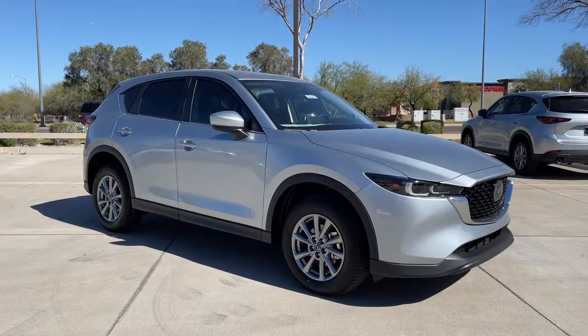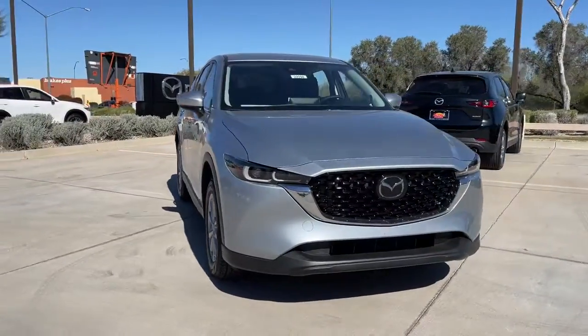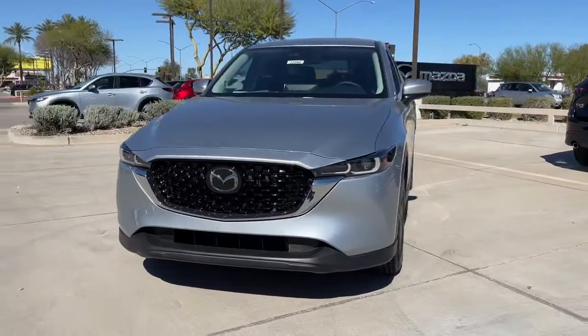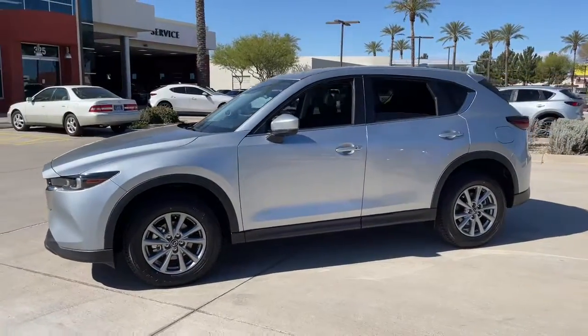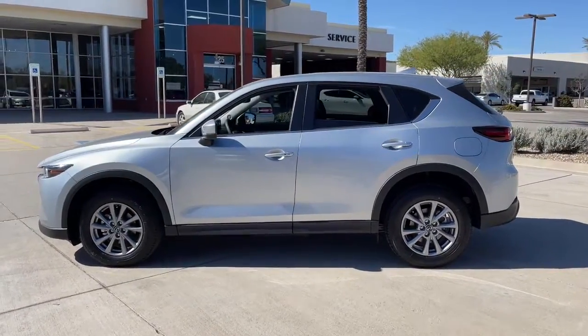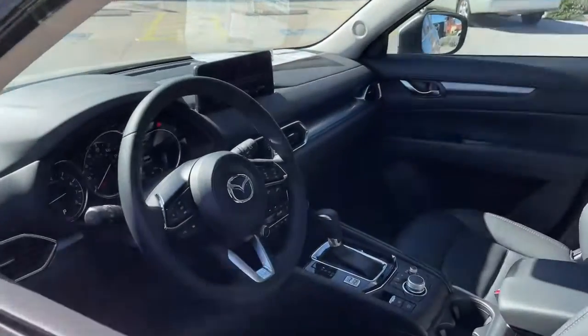Get into a car with value. 2022 Mazda CX-5. This sporty CX-5 delivers upscale style, comfort, and versatility. From its premium interior to its excellent ride quality to its SUV capability, this compact crossover was designed to exceed expectations.